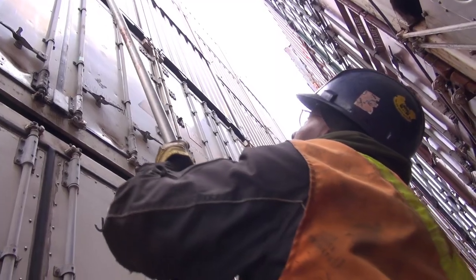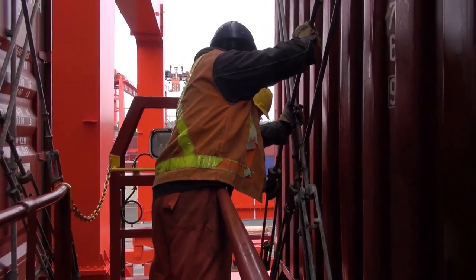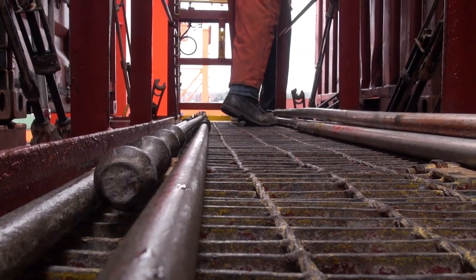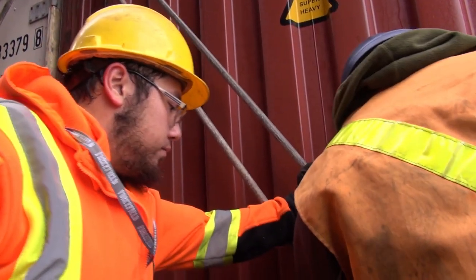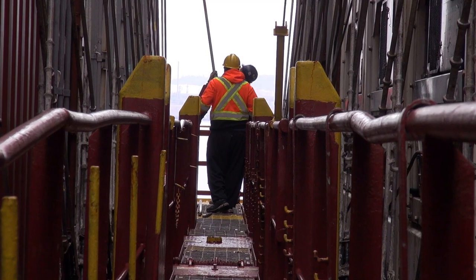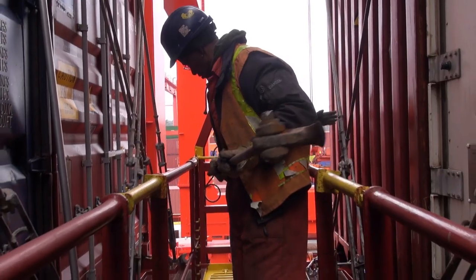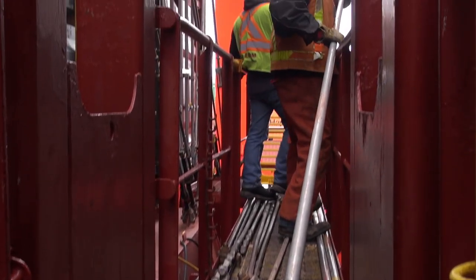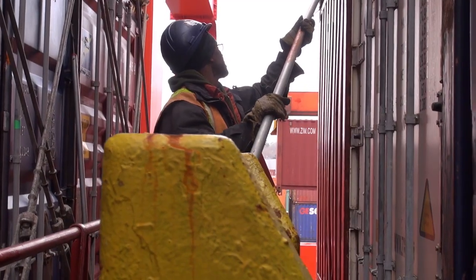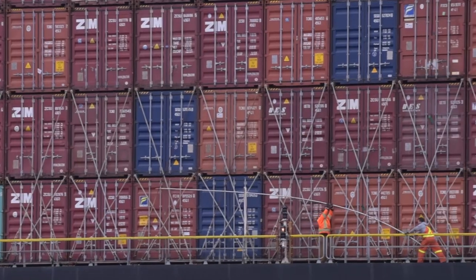When unlocking containers, you will be in an overreach position for an extended period of time. This places a strain on your arms, shoulders, neck, and back. It is important to know your limitations. Lashing and unlashing is physically demanding work. Depending on the height of the stack, the unlocking poles can be very long and awkward to handle. Long bars may be heavy too — they can weigh up to 45 pounds each and vary in length.